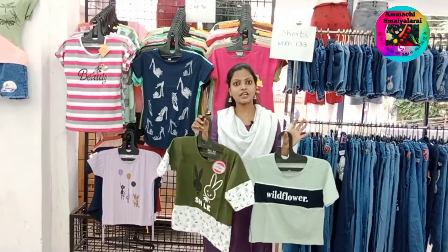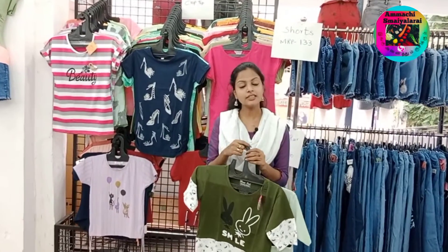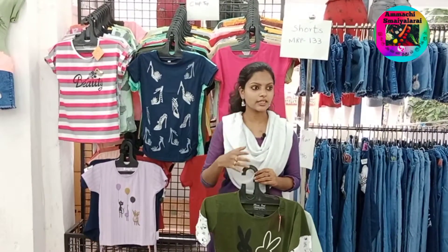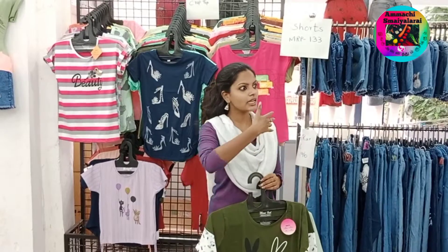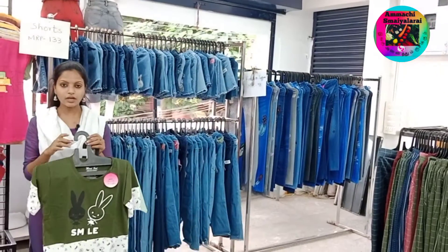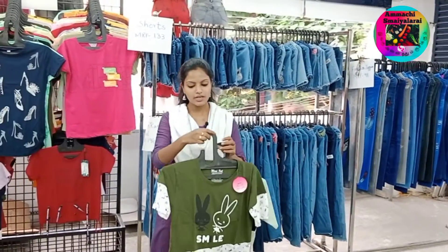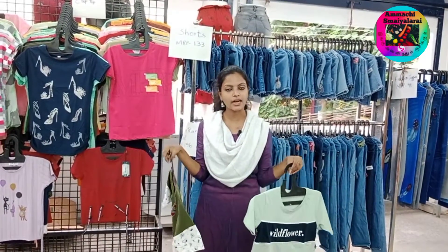For the new section, customers have a lot of spaces to purchase. There are full collections available. Here are the collections where you can see the whole collection, so you can see the prices available. You will find a 188 rupees crop top in this place.